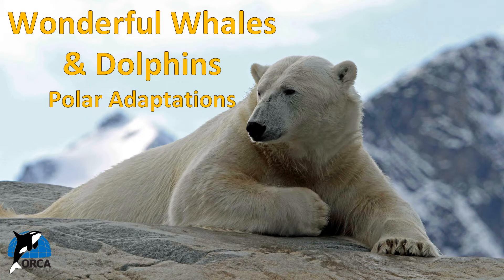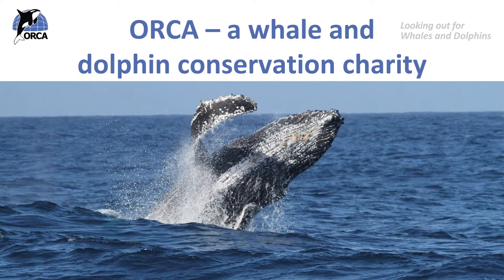Hi everyone and welcome to the next ORCA lesson. Today we will be learning about the polar regions. This lesson is the third in a set of three lessons about wildlife of the polar regions. We're going to look at wildlife of these areas and their adaptations to this harsh environment. My name is Anna and I work for ORCA, a whale and dolphin conservation charity dedicated to the protection of whales, dolphins and porpoises. Our vision is oceans alive with whales and dolphins.